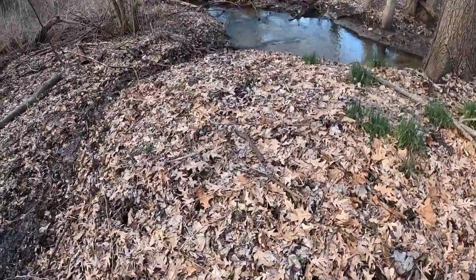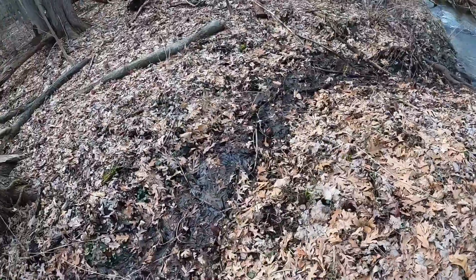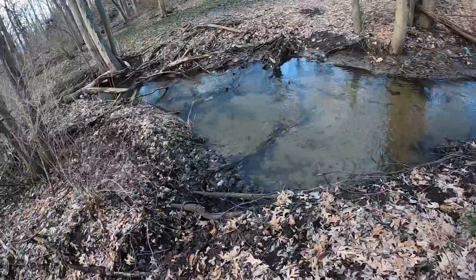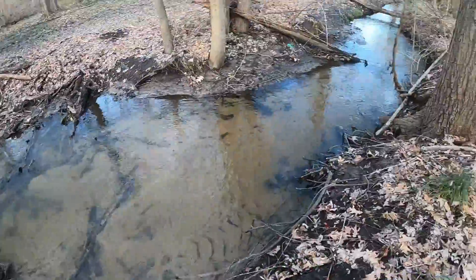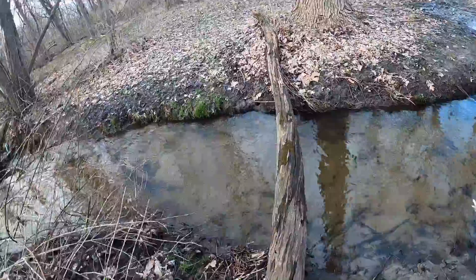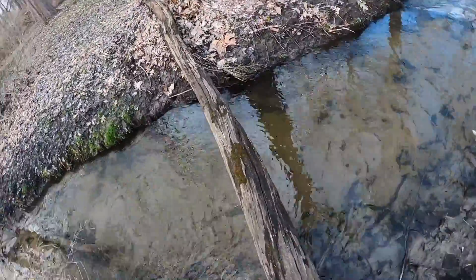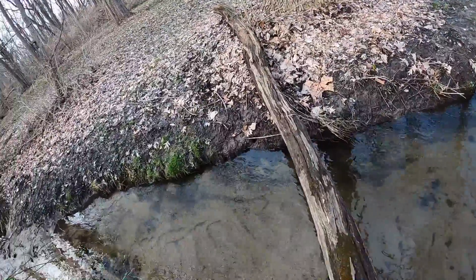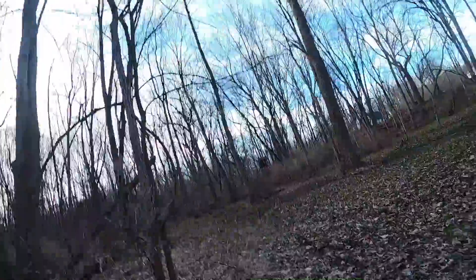Comment down below if you have those in your woods, because we have them everywhere and they're gonna grow like crazy. Look at this big open area. Let's go back to Chase, see if he's caught anything. First we have to get past this log — oh god, here we go. Okay, made it across the creek. Let's go get Chase.